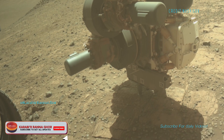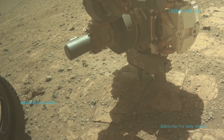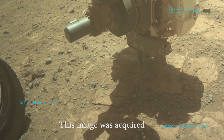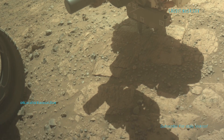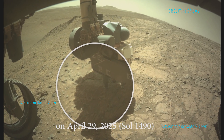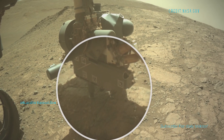The foreground shows part of the rover's arm and equipment, kind of like it's pausing mid-task. You can see the shadows of the arm cast clearly on the Martian surface, which is cracked and textured, with flat rocks and scattered pebbles.